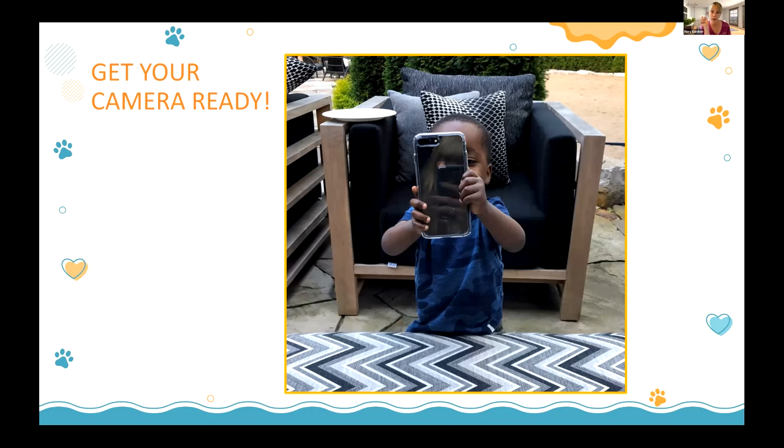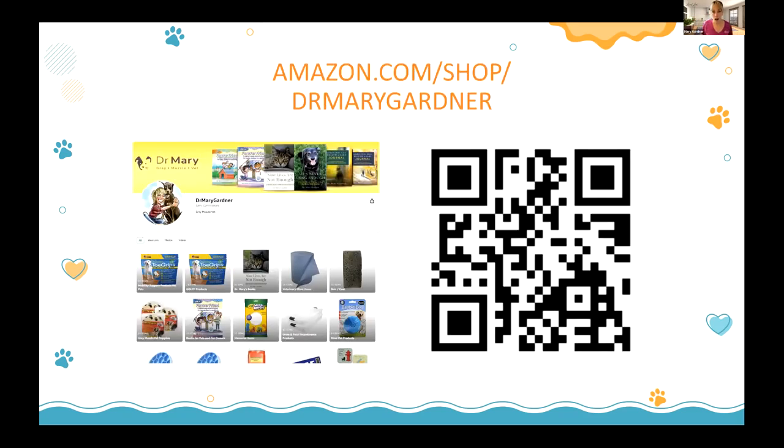This session will be available on recording, but have your cameras ready if you want to screenshot. I also have QR codes so you can find the products. A lot of the products I recommend are easily found on Amazon, so I created an Amazon shopping page with items categorized into mobility, vision issues, cognitive dysfunction, stuff for clinics, and books. My disclaimer: I make about 0.0001 penny per dollar spent, and I donate that to the Gray Muzzle Organization.